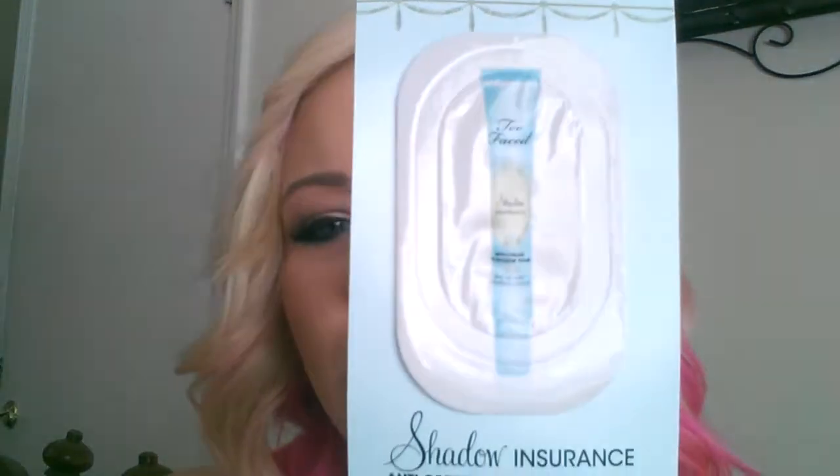Since I have the Too Faced Glitter Glue, I also got the Too Faced Shadow Insurance as a sample. I absolutely love my Elf Eyeshadow Primer, and also my Urban Decay Eyeshadow Primer — I use that whenever I go out. This sample doesn't feel like there's much there — maybe one or two uses out of it.